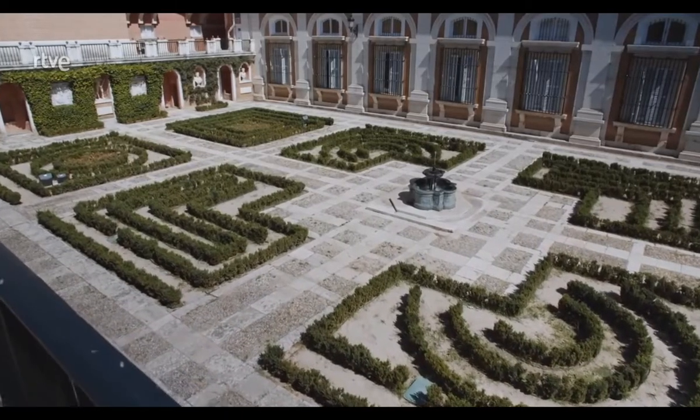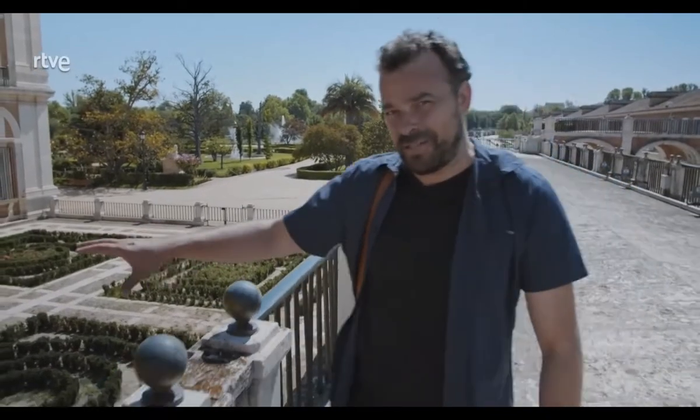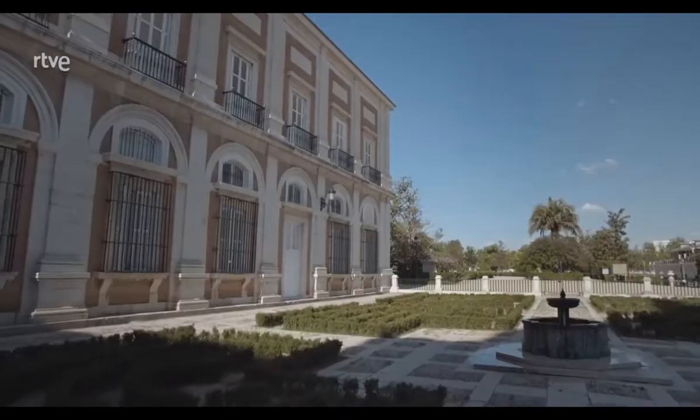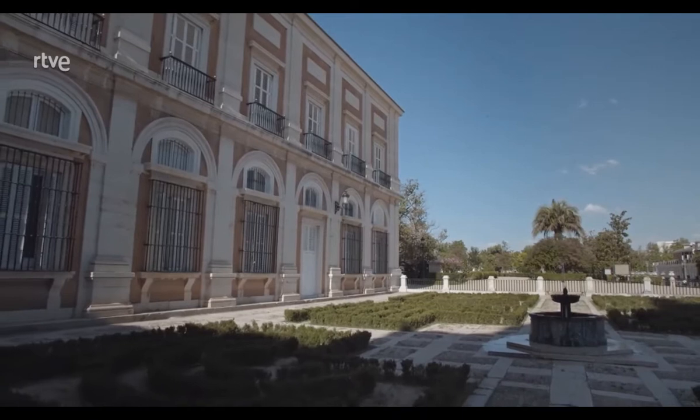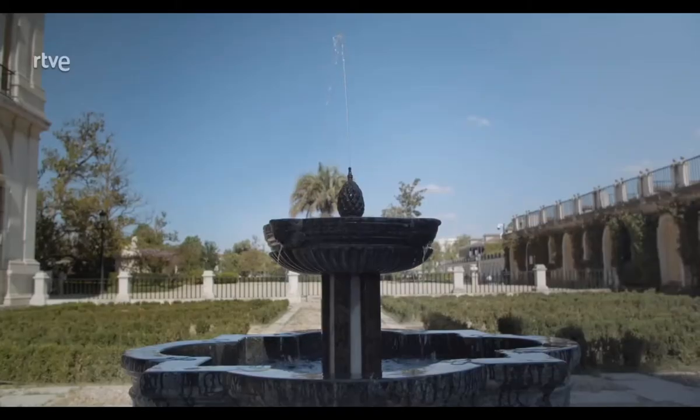Esta terraza soleada era la que utilizaba el rey para salir a dar paseos, por eso se llama el paseadero. Desde aquí el rey podía observar sus jardines, los jardines del rey, pero también los podía observar desde ahí arriba, desde sus habitaciones, los aposentos reales, que tenían unas vistas maravillosas también sobre este jardín.